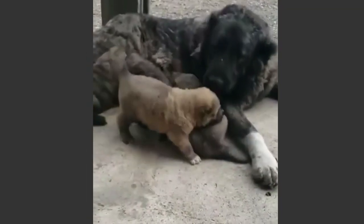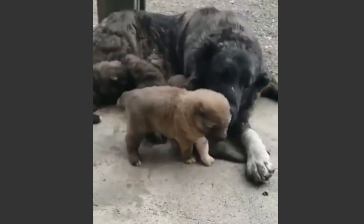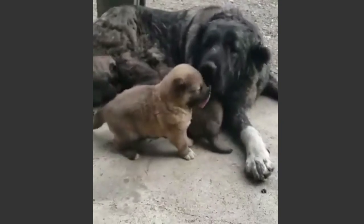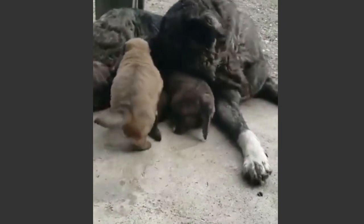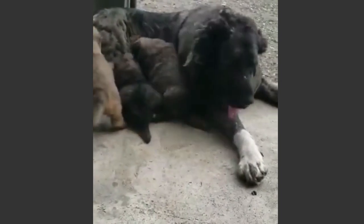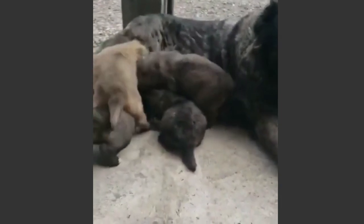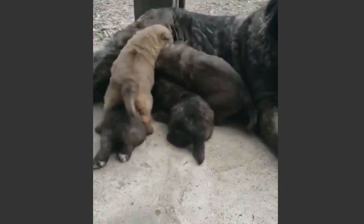When you get a new family member — a Caucasian Shepherd puppy — don't forget that it belongs to a giant dog breed and is not an apartment dog. It needs to be closer to its natural conditions, needs more space, and must be mostly outdoors.